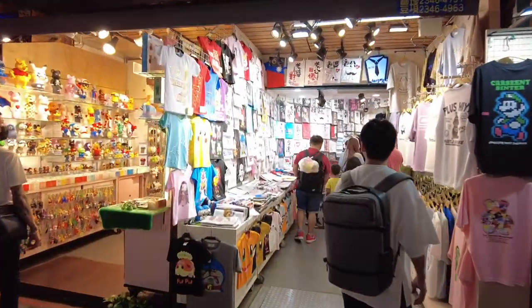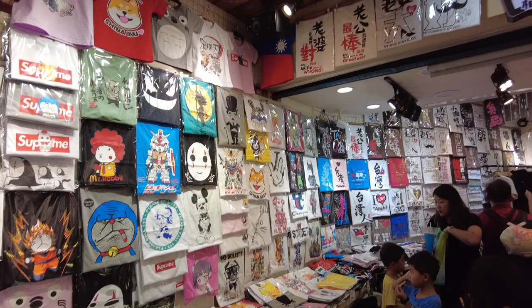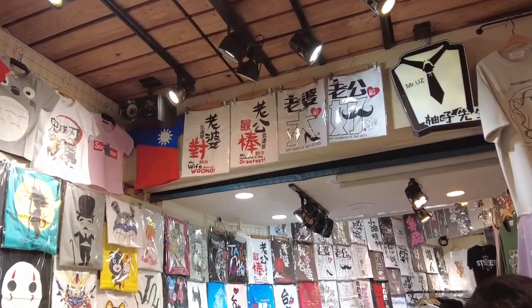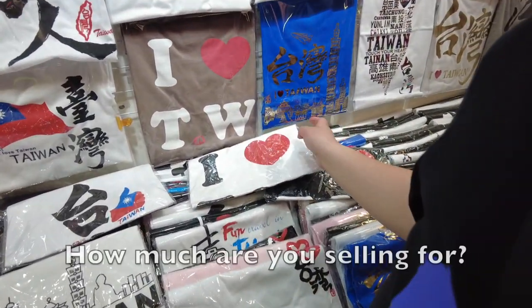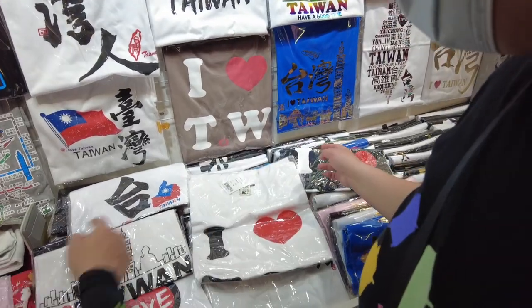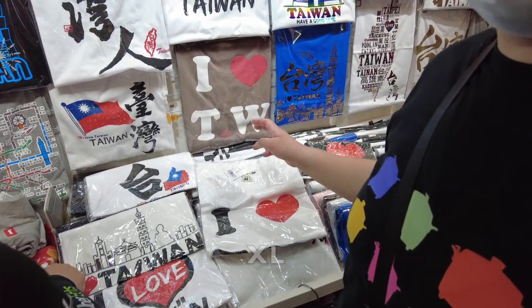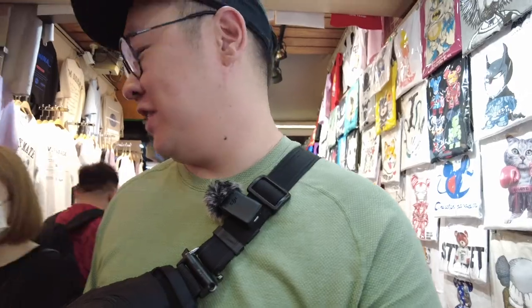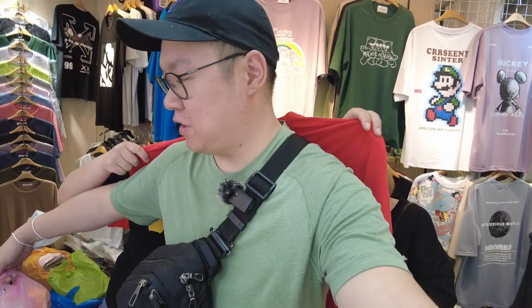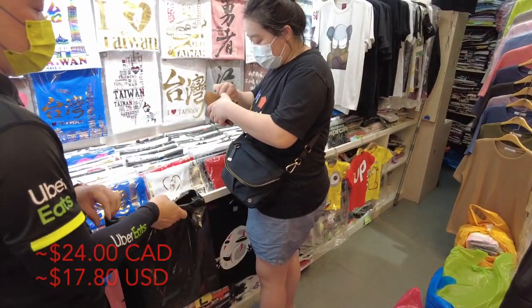We see a t-shirt shop — we're going to go in and see what we can find. There's black and white ones — how much is it? $290 NT. Oh, it's made in Taiwan! The biggest size is XL — this guy just told me I'm XL. Two shirts for $550 NT — all right!